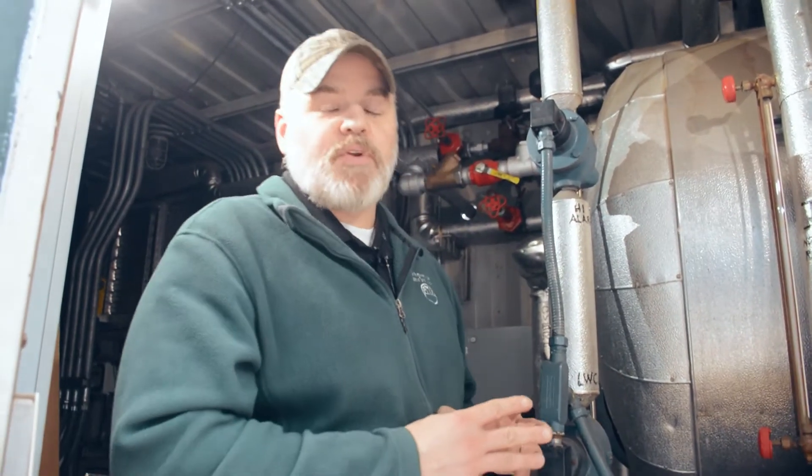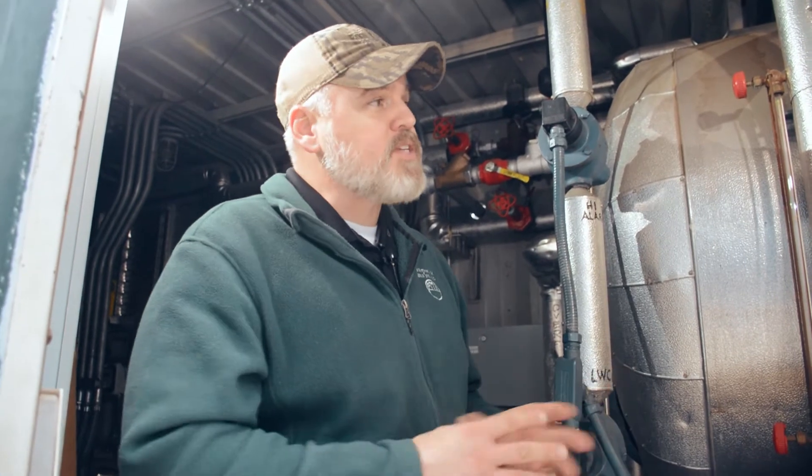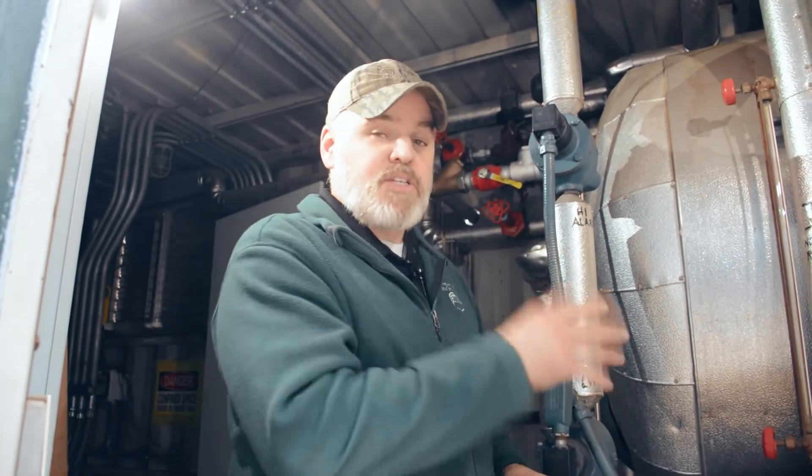Hey guys, Edward here with Power Mechanical, the quick tip for your boiler rooms. So recently we were talking about efficiency within your boiler rooms, and there was a factor that I did not mention that plays a huge role on efficiency, and I wanted to talk to you a bit about that today, and that's your insulation.